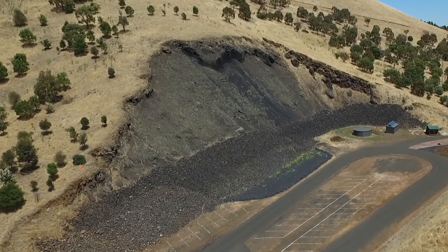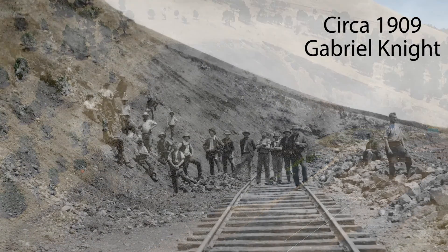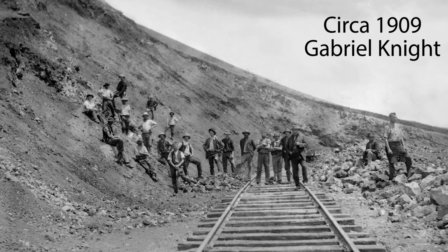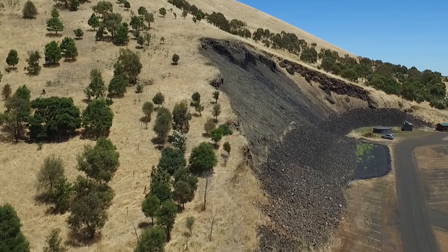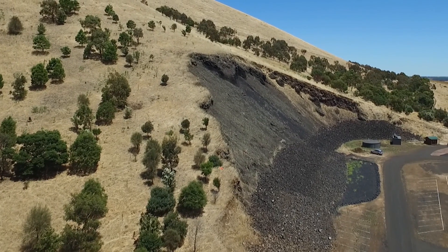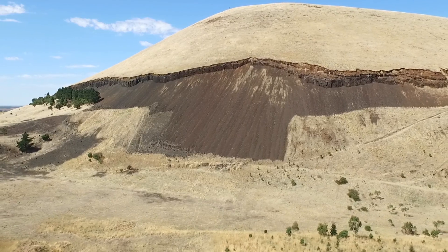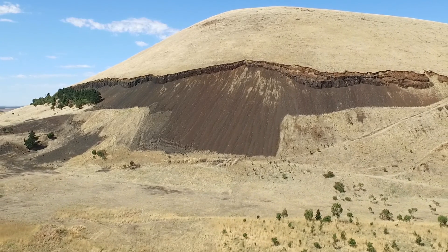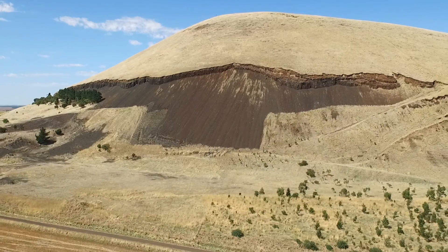In the early 1900s, the northern face was quarried for red-black scoria, used to make many of the roads and railway tracks in the area. After about four years, it was found that the scoria was too light for the works and the quarry was shifted to the western side where the rock was stronger, and quarrying continued there for many years. All quarrying has now stopped.